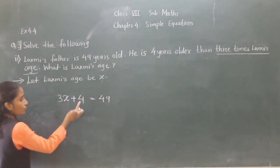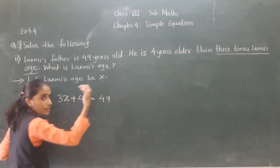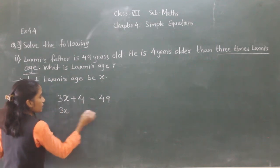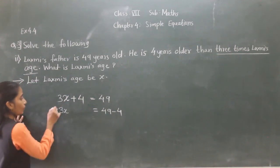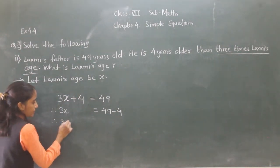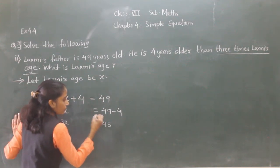Let's solve this equation. 4 is here — plus. If we transfer 4 to the right-hand side, it will become minus. So 3X equals 49 minus 4. Now next: 3X equals 49 minus 4, which gives 45.